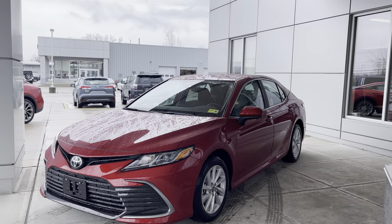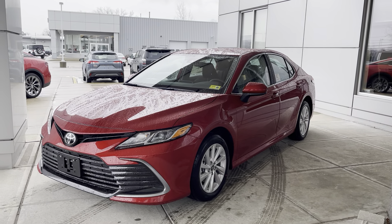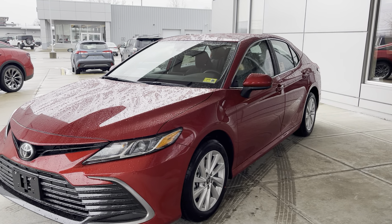Good morning, this is Anthony Strangeway here from Alderman's Toyota, where your satisfaction is our top priority. Today we'll be going over this beautiful all-wheel drive LE Camry 2024 here.